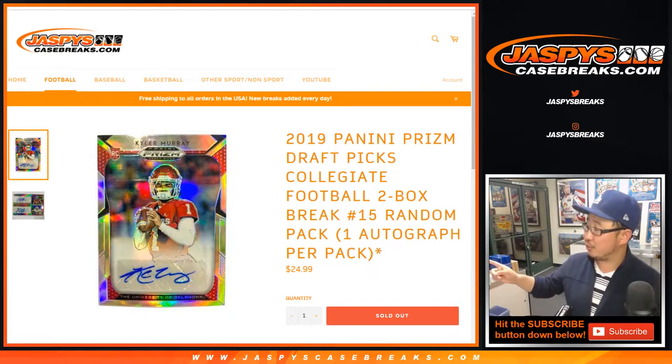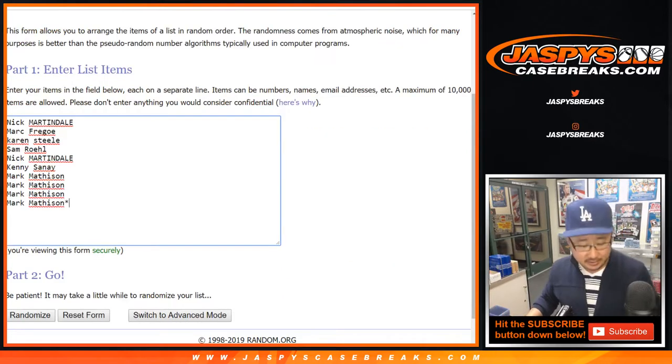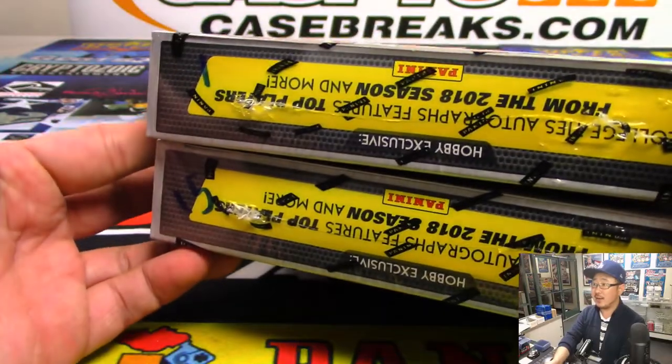Watching Purdue vs Virginia in the background — Virginia at the last second scored a bucket to tie it, 70-70 now, they're in OT. So that'll be the sounds in the background. Big thanks to all these folks for getting into it, and let's rip open these boxes right here.